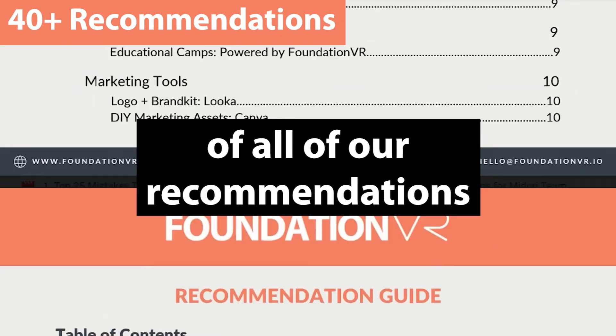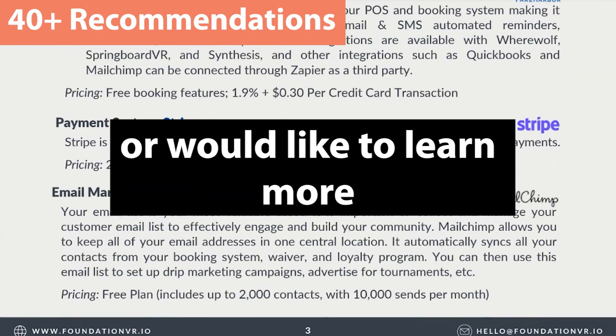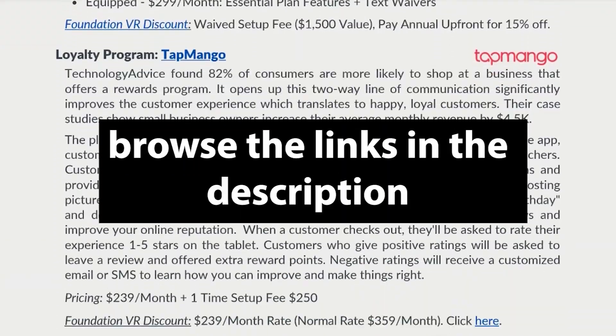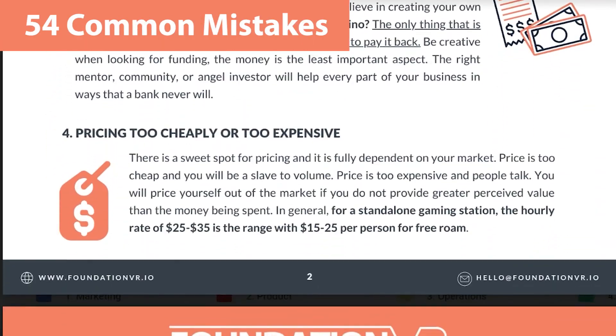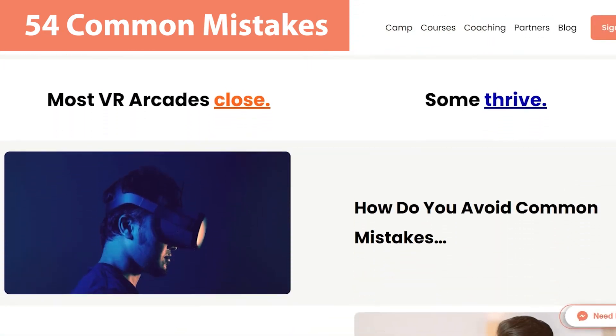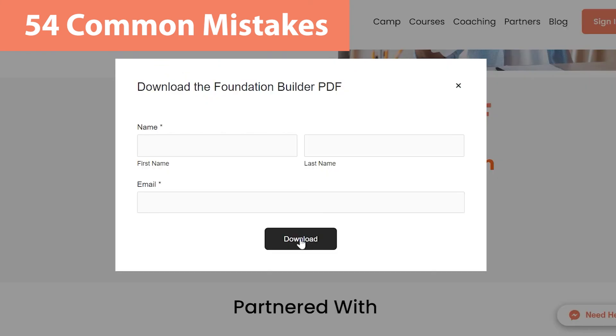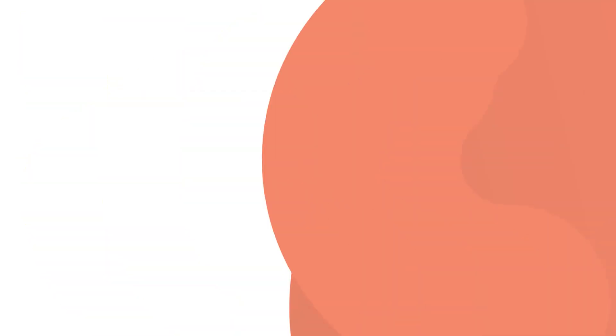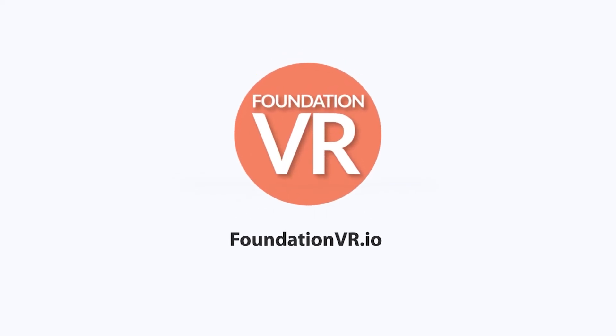If you'd like a complete list of all of our recommendations or would like to learn more about any of the services offered in this video, browse the links in the description. If you'd like to download the complete list of 54 common mistakes in PDF form, go to FoundationVR.io and download the free Foundation Builder PDF. In the next video, we'll discuss marketing tips as well as what separates top arcades from those who go out of business.